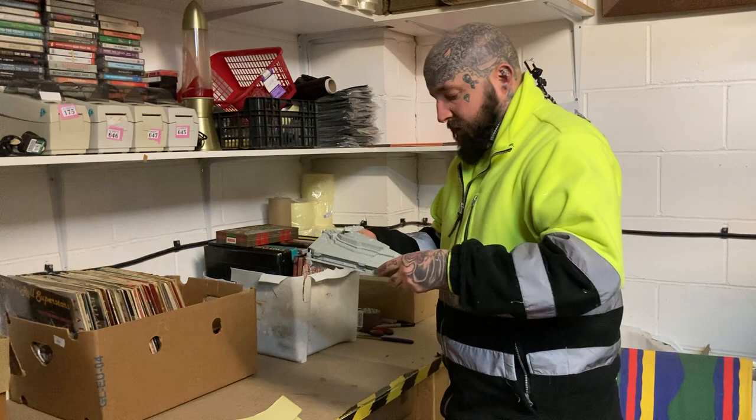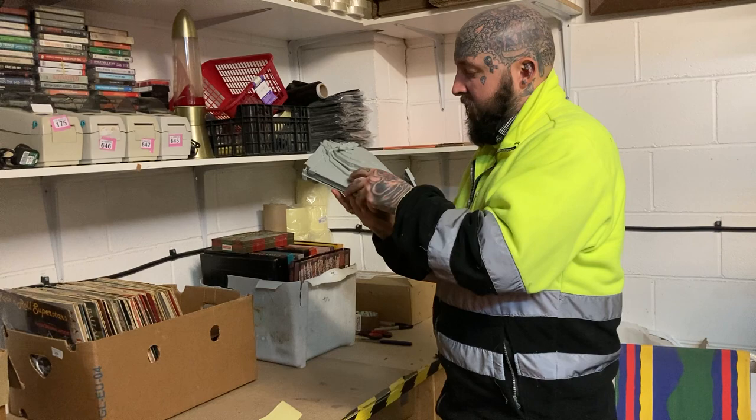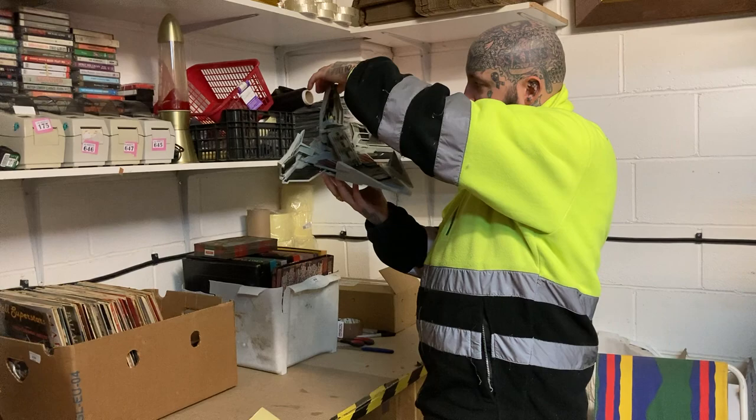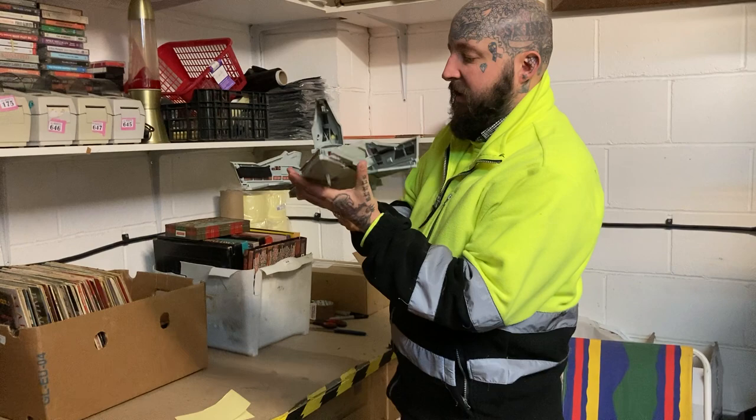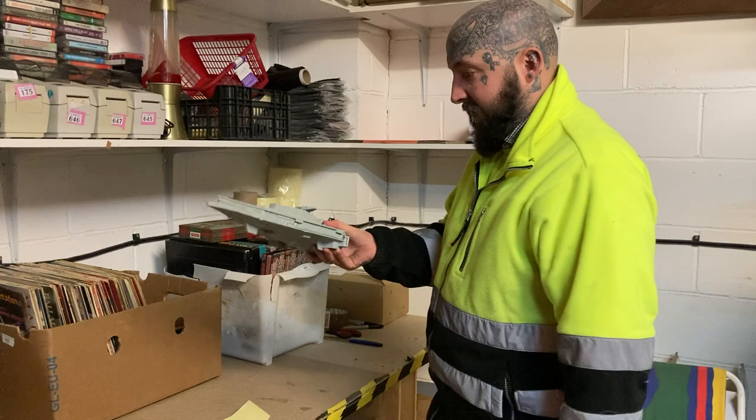There's a Star Wars toy. I've never watched Star Wars so I can't say if it definitely is Star Wars. I don't know the age either because I can't see any markings. Let's just say if it's vintage and if it is Star Wars, twenty or thirty pound.